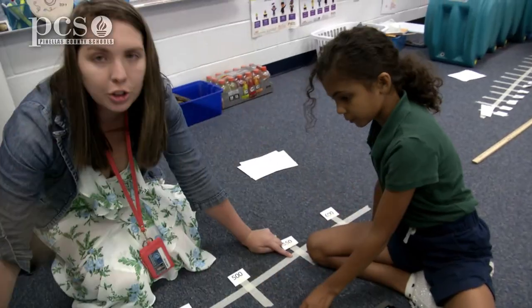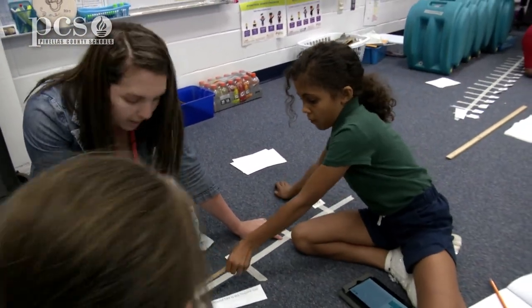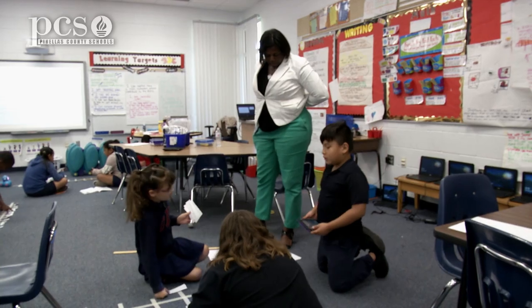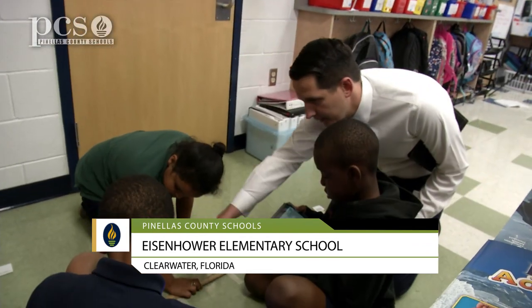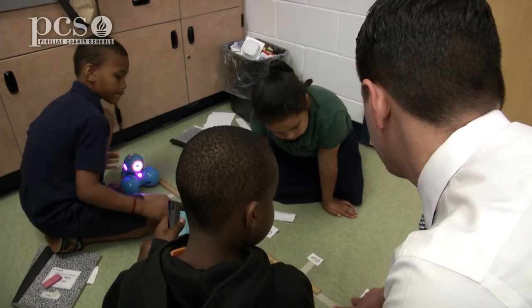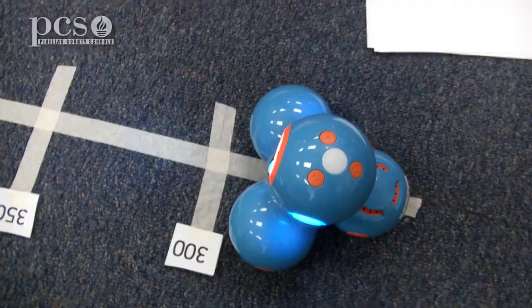It says drive DASH to the math. I like playing with DASH because it's really fun, and I also like playing with DASH because we play with math stuff and I love math. It's fun for math, and when you do math you get to control it and you get to take turns — it's like taking turns like a team.